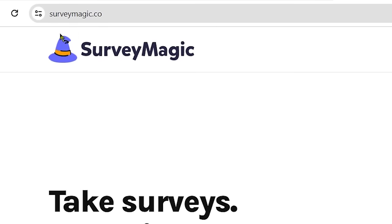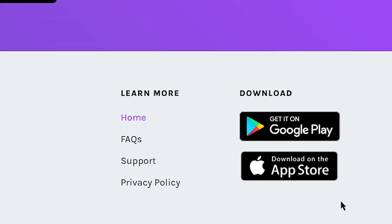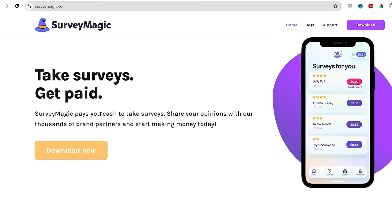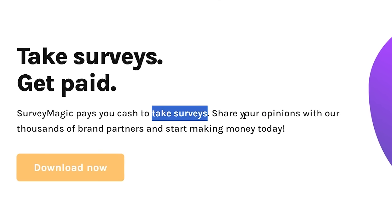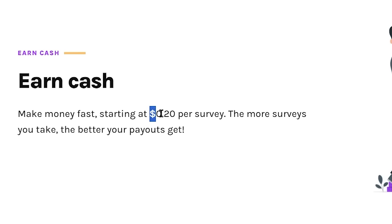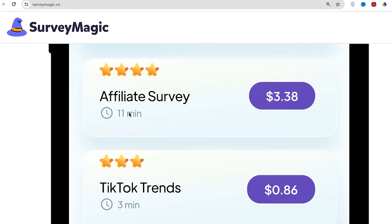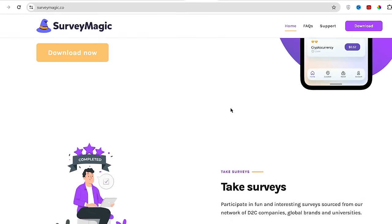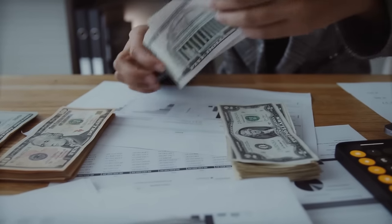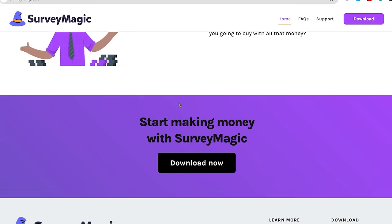The seventh app on our list is called SurveyMagic.co. This app is available on both Google Play Store and Apple App Store, so you can use it on both Android and iOS devices. SurveyMagic allows you to earn real cash for completing simple surveys and sharing your opinion with thousands of brand partners. You can get paid $0.20 per survey in the beginning, which can go over $3 for a 10 to 11 minute survey. The only drawback is you get paid via PayPal only.